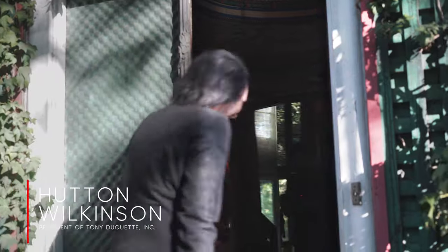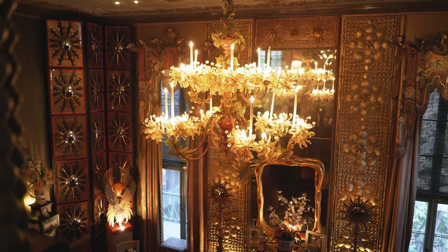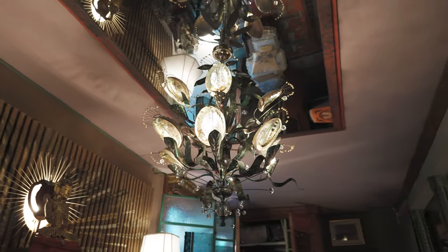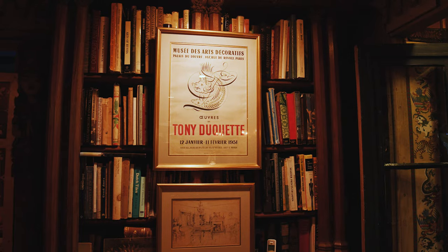Hutton, nice to meet you. Nice to meet you. Welcome to Donridge. It's Tony Duquette's house in Beverly Hills.